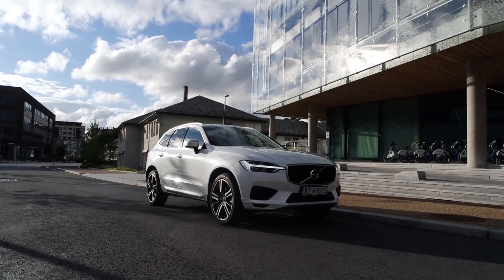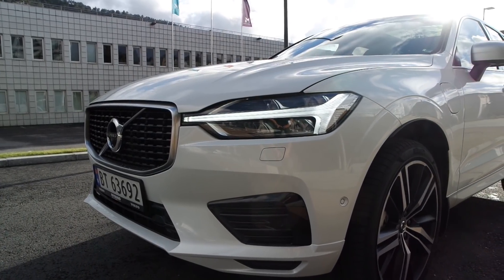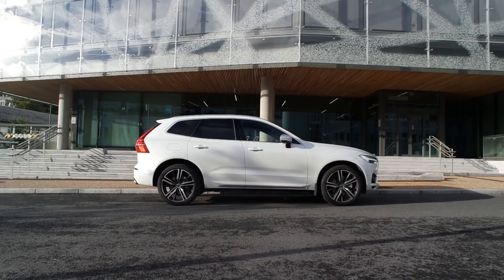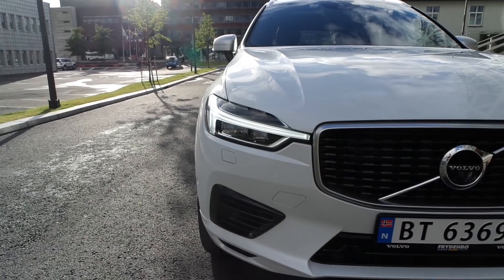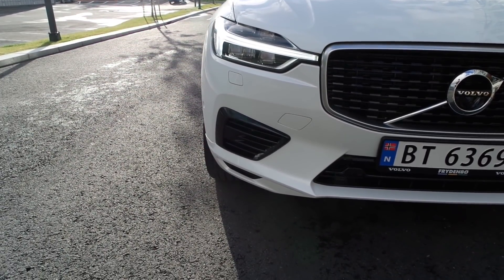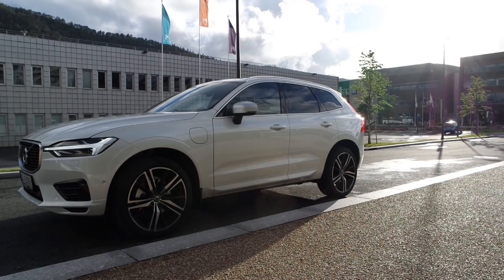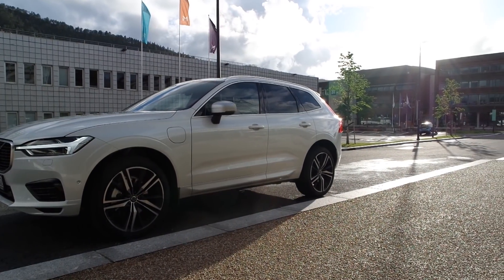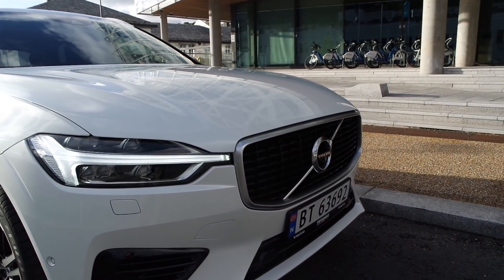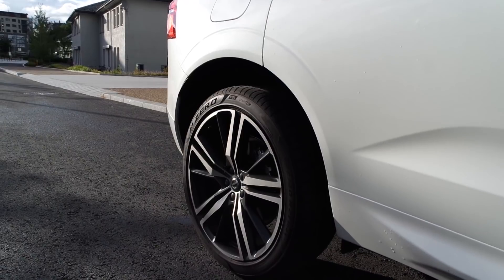Before we set off, I want to talk about the exterior styling on the brand new Volvo XC60, especially in the R Design trim. I think they've just nailed it and hit it out of the ballpark. The exterior styling is almost perfect in my opinion. I like the R Design details such as the blacked out grille, the satin chrome finishing around the windows, mirrors, and grille. Those details complete the sporty yet aggressive and elegant look. The Thor Hammer LED lights now extend all the way to the grille.